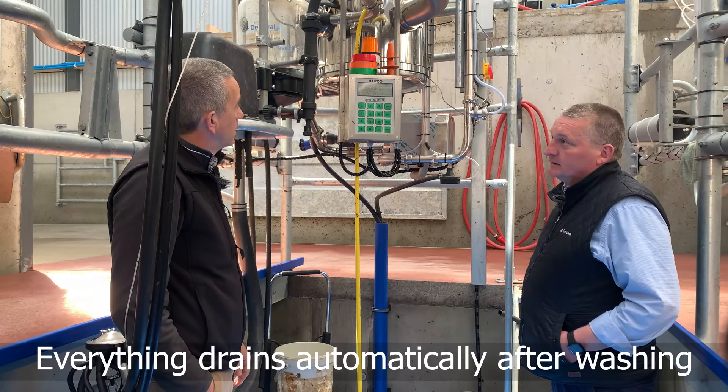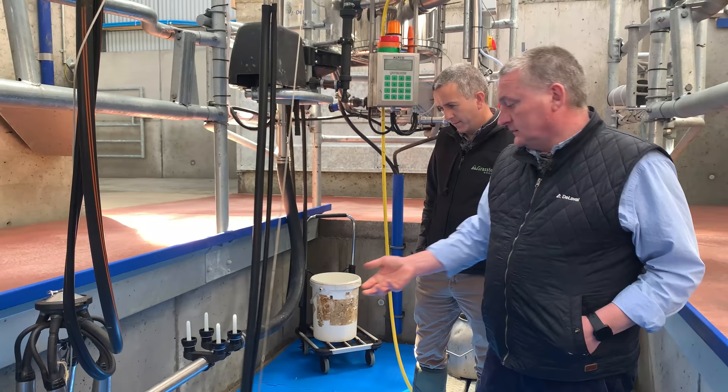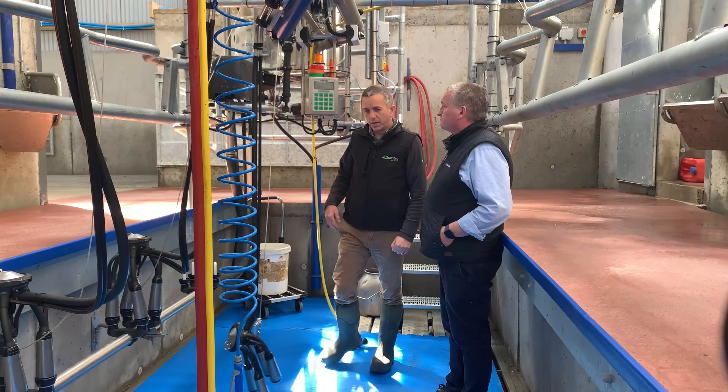With everything draining automatically, there are no issues with frost. For very heavy frost — like in 2009 or 2010 — you could take off your clusters and leave them hanging, but other than that there's no water left inside the machine to freeze.